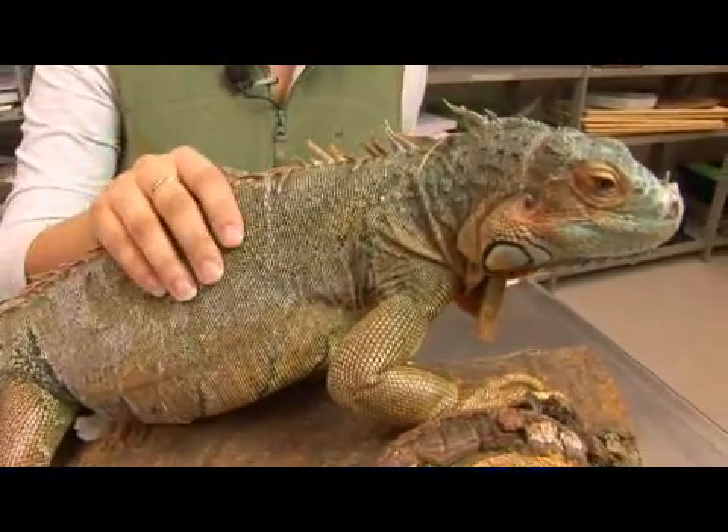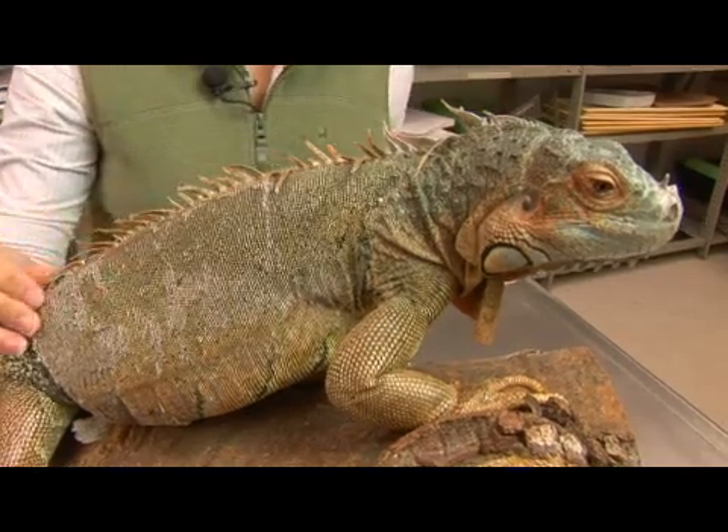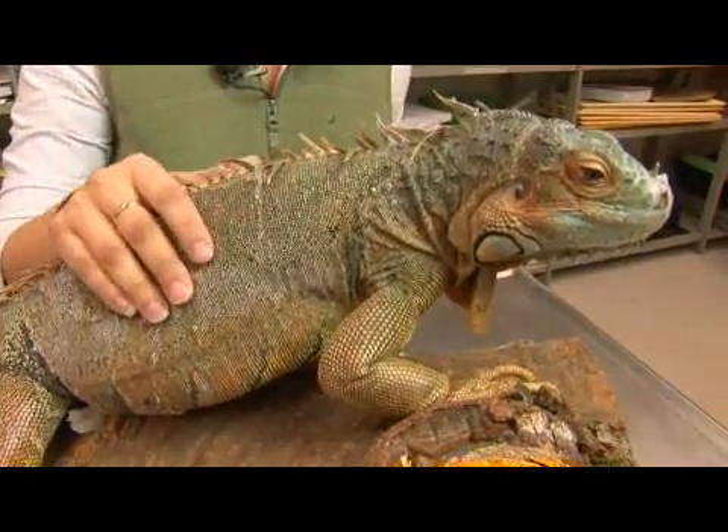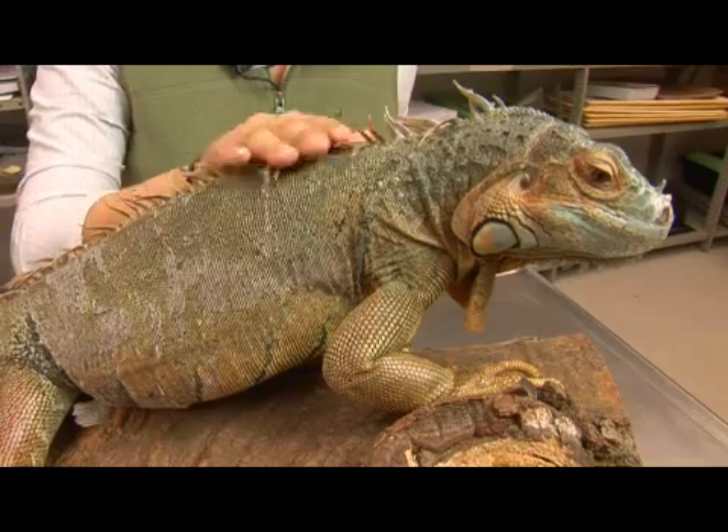The green iguana is omnivorous. They eat both plant and animal material, but when they are younger they like to eat insects, and as they age they eat more plant material.